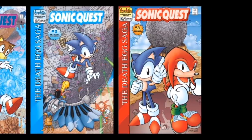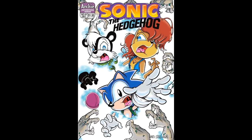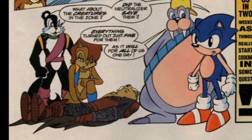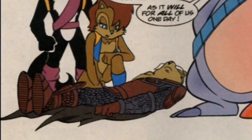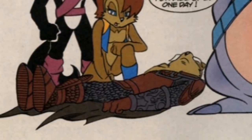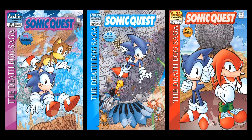Before we get started, I should note that this miniseries takes place right after Issue 41. What you need to know is Sonic, Sally, and Jeffrey Skunk Boy St. John traveled to the creepy dimension known as the Zone of Silence, and finally rescued Sally's father, King Acorn. So let's see what happens afterward.